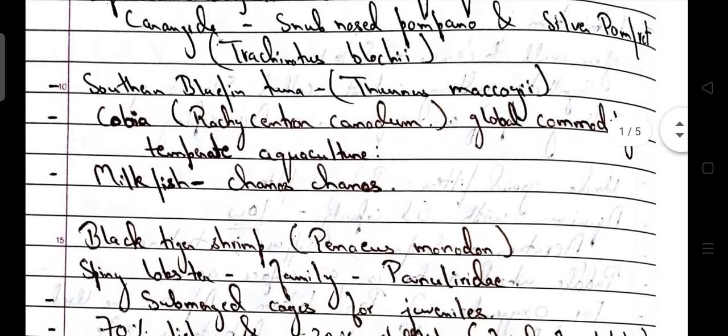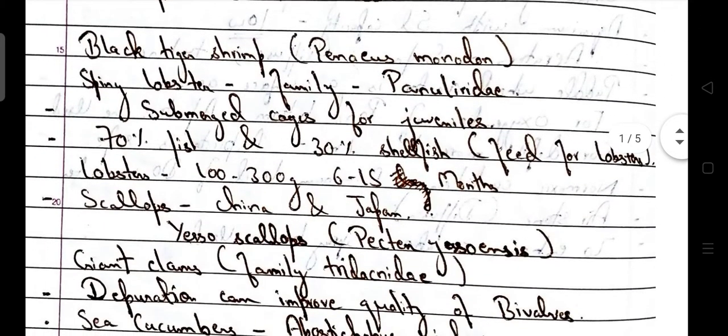Scientific name for milkfish is Chanos chanos. Black tiger shrimp is Penaeus monodon. Spiny lobster family is Palinuridae.